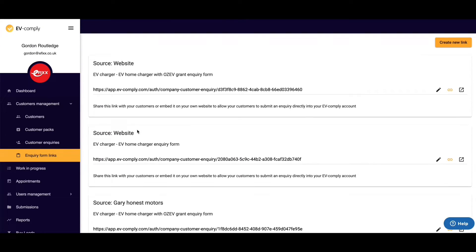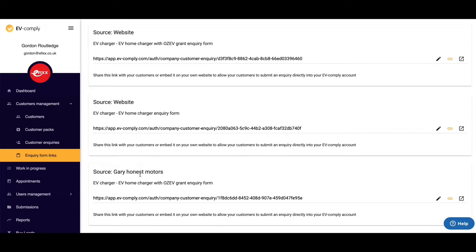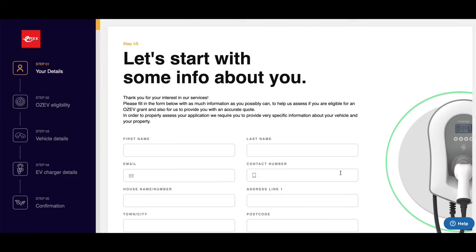That inquiry form looks fantastic, but every time you send it out, it might show EV Comply's logo. The great news is you can put your own logo on it and customize the whole app — not just the inquiry form, but some of the other great features as well.